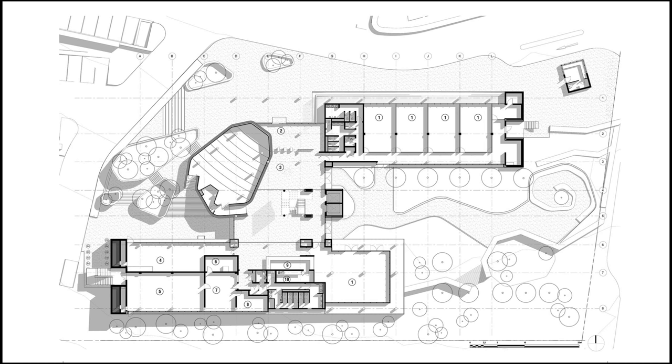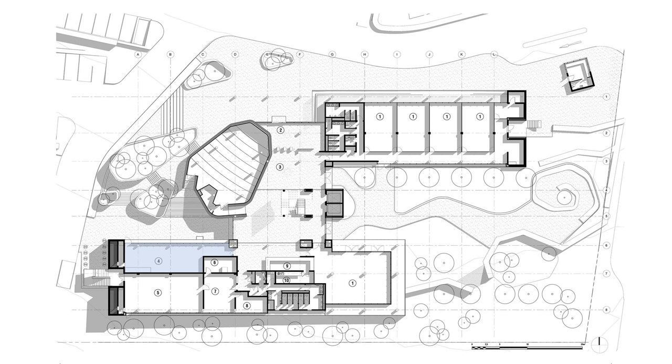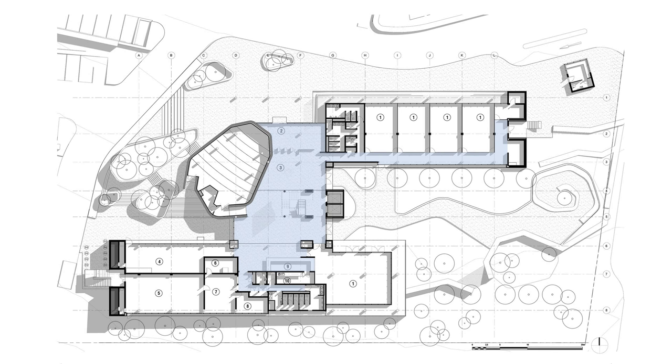The ground floor will have an auditorium, conference facility, lecture rooms, research library, archive and meeting rooms — all accessible from a central atrium.